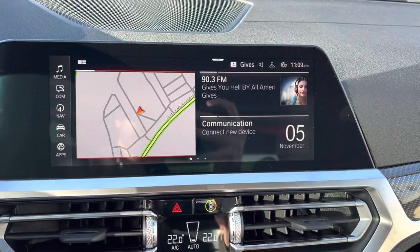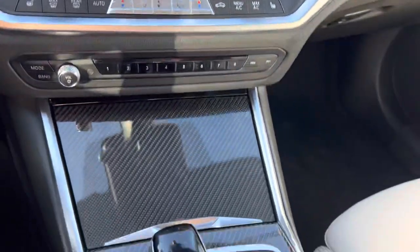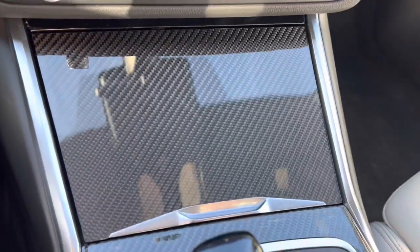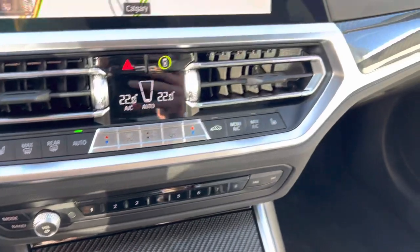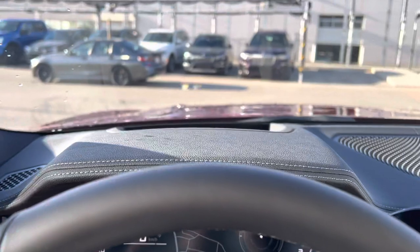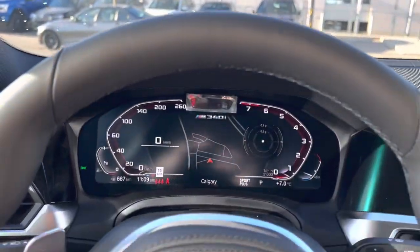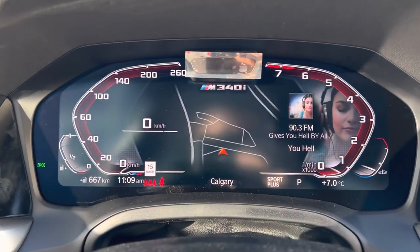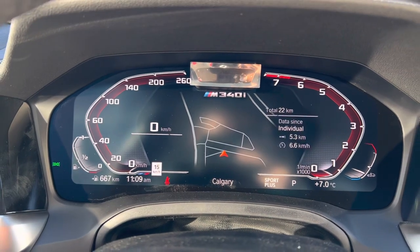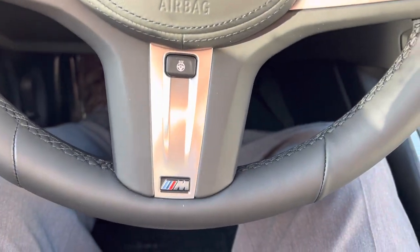Of course there's a nice big display here — touchscreen — as well as you still have your traditional rotary dial, and this one has a nice carbon fiber surround to it as well. Heads-up display is obviously a little hard to focus on, with a few different adjustments available for your display unit. Heated steering wheel as well.